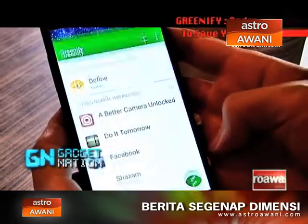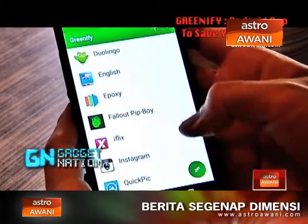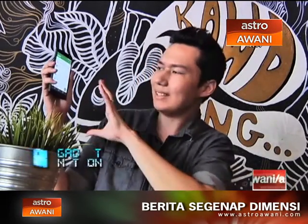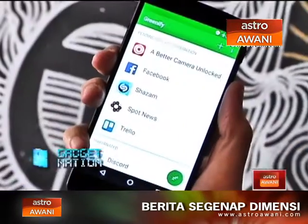So we're going to jump into Greenify and see how it really works. Mine is currently filled with all sorts of apps, but when you first launch it, it might be a little confusing. I got a bit confused with the instructions because it was just blank. What you have to do first of all is add the apps that you want to be able to hibernate at the touch of a button.